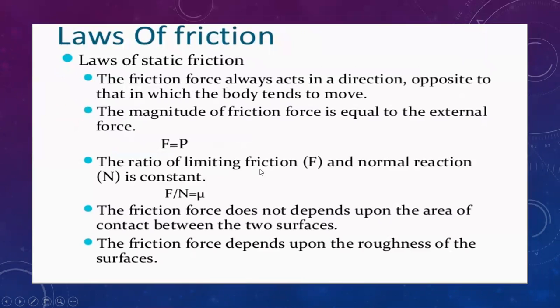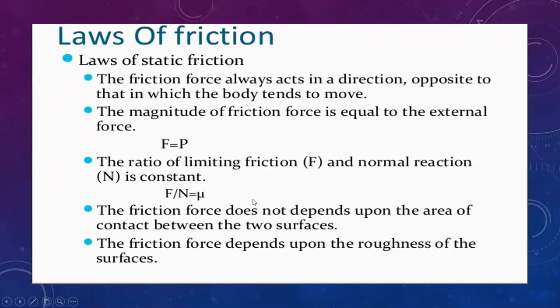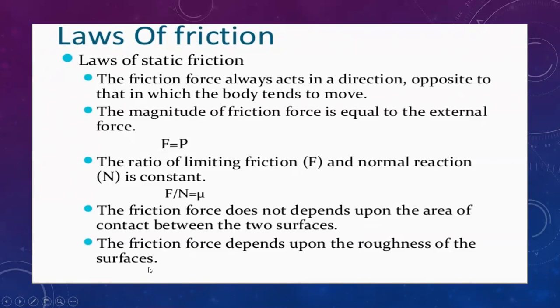The friction force does not depend on the area of contact between the two surfaces. It depends only on the roughness of the surface. So limiting friction force does not depend on the area of contact — it depends only on the roughness of the surface. That is an important point.